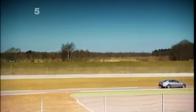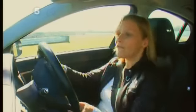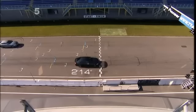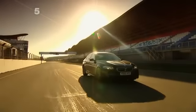Coming up to the last complex now here at Assen. Right then a left, keep the power on, grab more gears. And at the finish line the BMW wins by seven tenths of a second. So not only is it the more economical car, it's also the quickest.